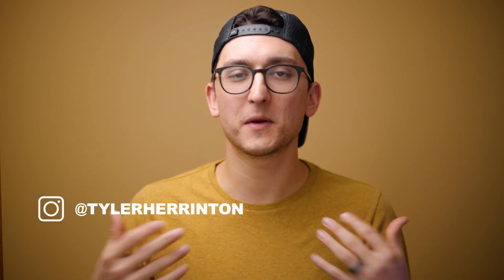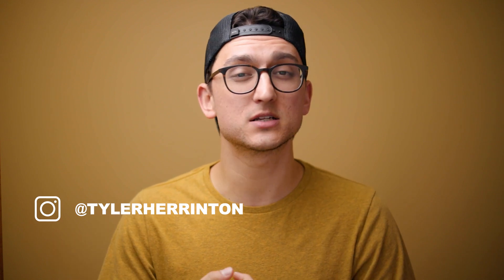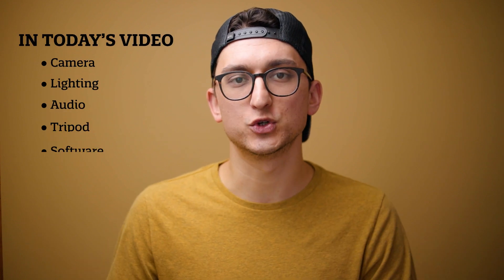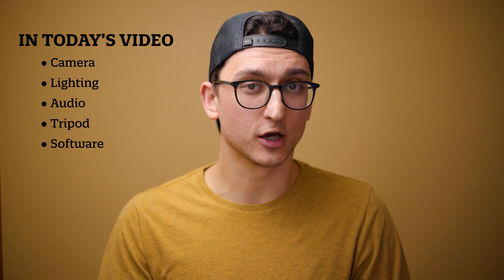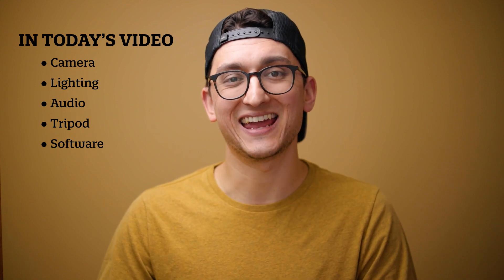My name is Tyler Harrington and welcome back to my YouTube channel. On this channel, we talk about content creation and technology and how to make money using both. Today we're going to cover all the things you need to get started on YouTube, including a camera, lighting, audio, stabilizers, and software.